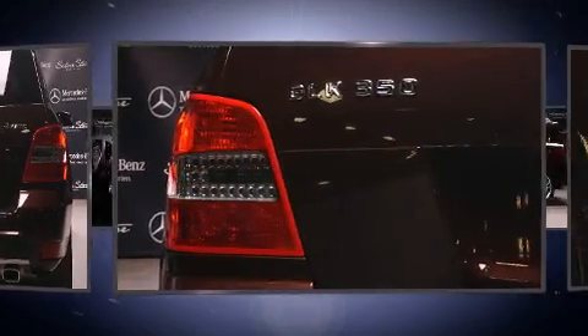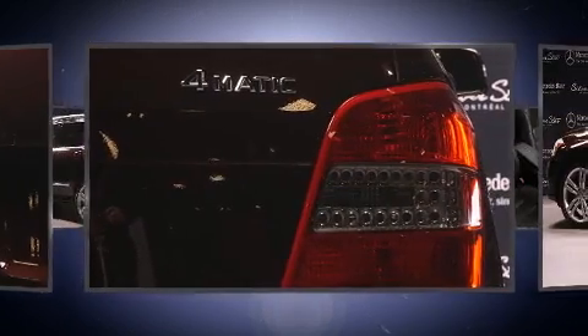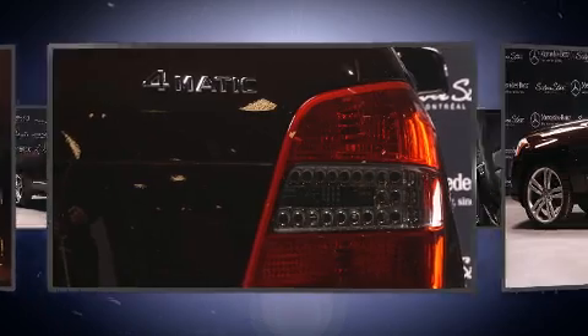Mercedes-Benz prioritized fit and finish as evidenced by leather upholstery, power front seats, heated seats, power moonroof, and seat memory.